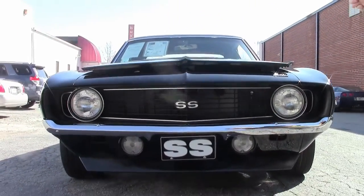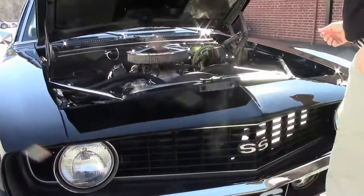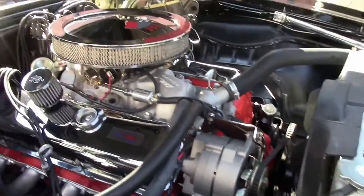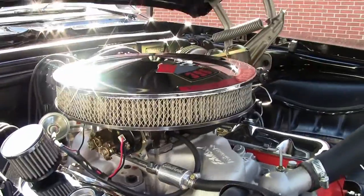The paint on the car is flawless and in beautiful shape. It has a nice 396 with an aluminum radiator. As you can see, if you look at the bushings and the detail, the car has been very, very well done.